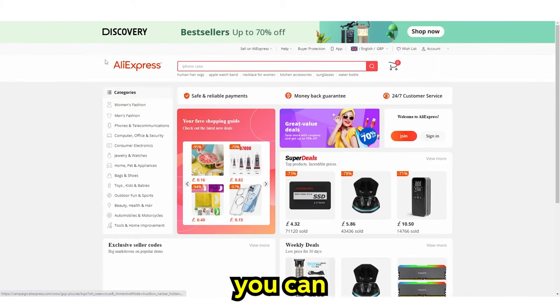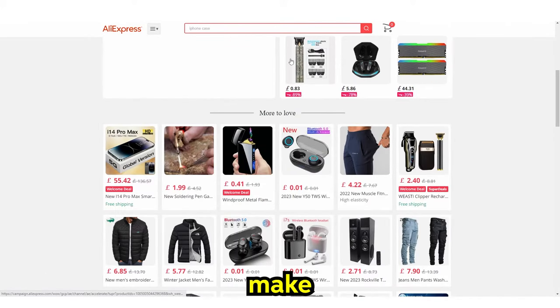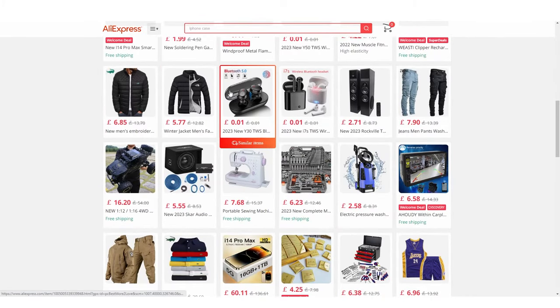In today's video, I'm going to be teaching you all how you can make money with AliExpress as a complete beginner. This is something I came across a couple of days ago because I realized that AliExpress is usually affiliated with dropshipping, but there's a new way that you can actually make money and you can actually do this pretty lazily. I was surprised at the amount of people making money from this in such a lazy way, and this isn't even clickbait.